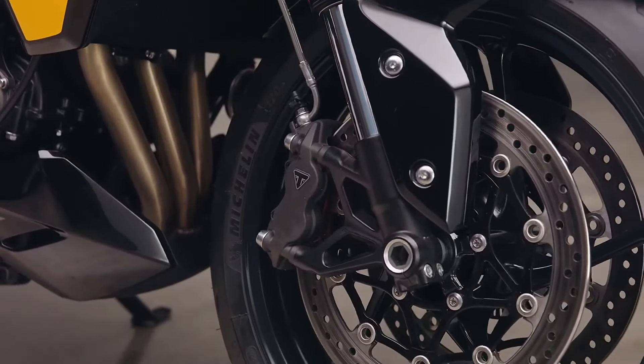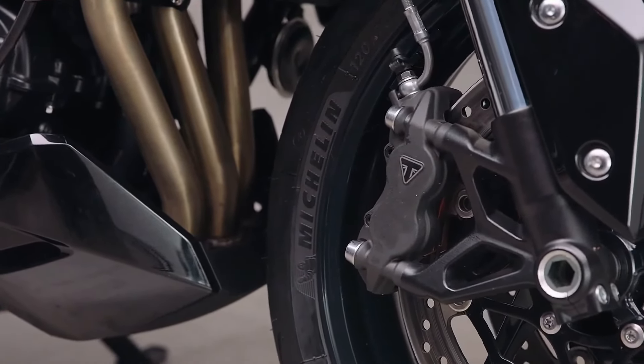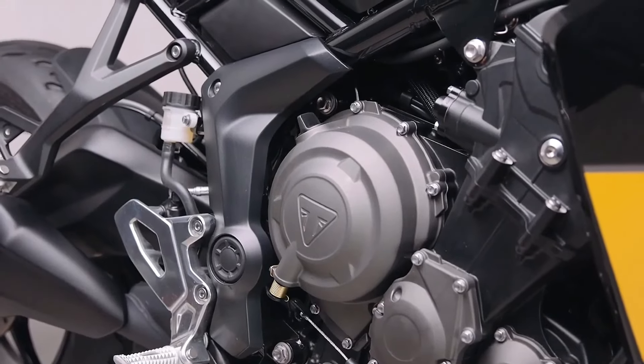This engine offers smooth, linear power delivery and instant acceleration, accompanied by a stainless steel exhaust that emits a signature roar, enhancing the riding experience.